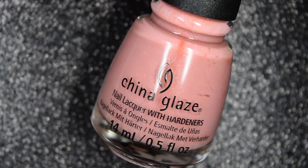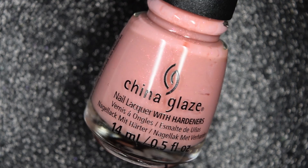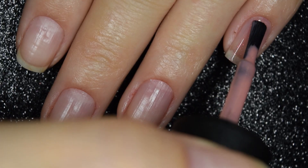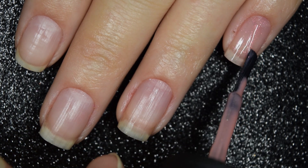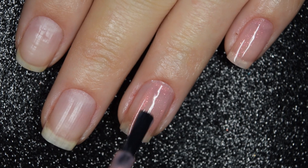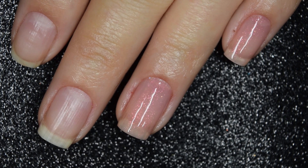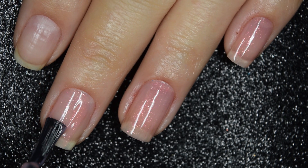Up next we have Lawless and Flawless, and this is described as a burning sunset pink microglitter. So here's our first coat of Lawless and Flawless. This one's very sheer on this first coat. Formula is a little bit on the thinner side, but not difficult to work with whatsoever.